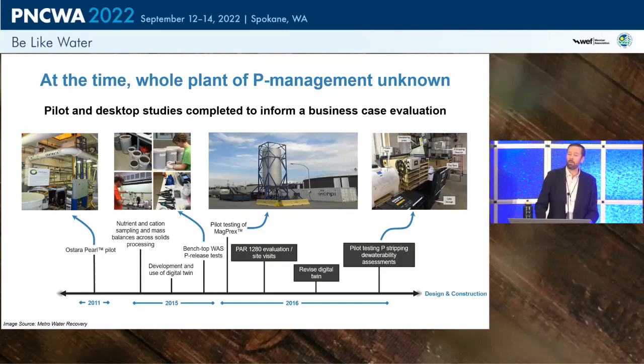MAGPREX — at the time called AIRPREX — was on the scene and was piloted. Our project, R-1280, got involved: we upgraded the digital twin model and set up pilot digesters — one control and one with WAS-phosphorus stripping — measuring dewaterability with real data, and plugging those results into our economic model.